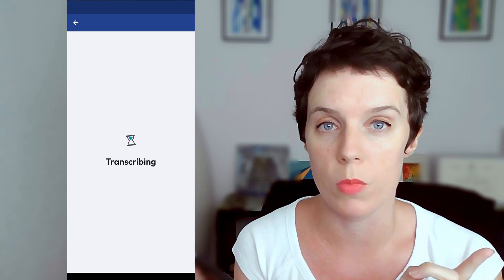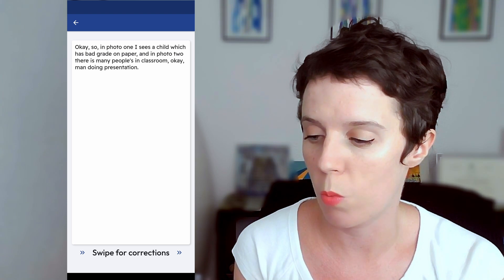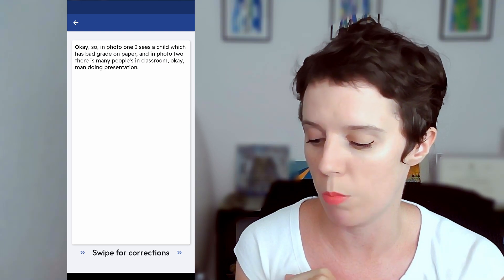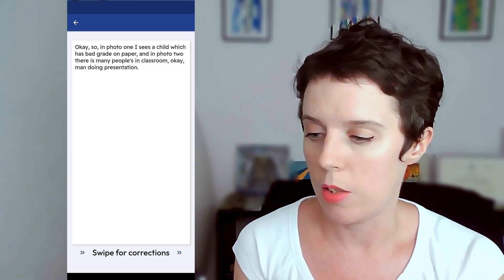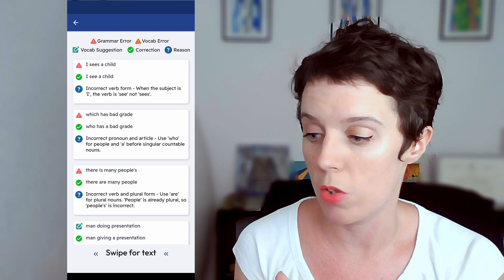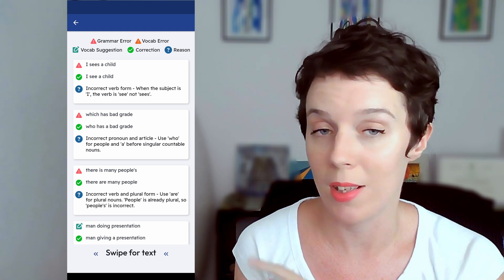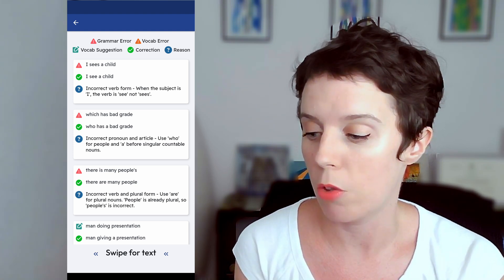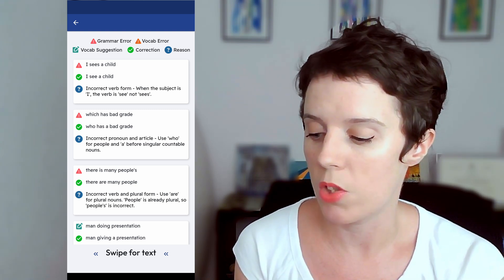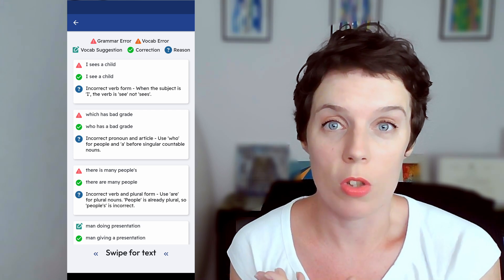So it transcribes what you've said from speech to text. Here's what I said: 'In photo one I sees a child which has bad grade on paper and in photo two there is many people's in classroom man doing presentation.' Then swipe for corrections and you have grammar errors, vocabulary errors, and vocabulary suggestions. It gives you a reason why you're wrong and the correction. So I said 'I sees a child' — the correct version is 'I see a child,' because when the subject is 'I,' the verb is 'see,' not 'sees.' You can see I've got a big list of corrections here. It's basically like having a teacher in your pocket.